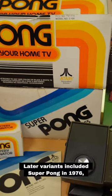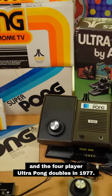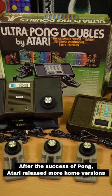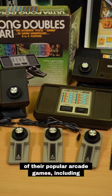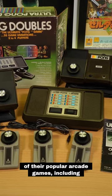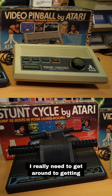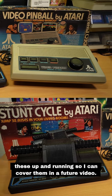Later variants included Super Pong in 1976 and the four-player Ultra Pong Doubles in 1977. After the success of Pong, Atari released more home versions of their popular arcade games, including Video Pinball and Stunt Cycle, also in 1977, and I really need to get around to getting these up and running so I can cover them in a future video.